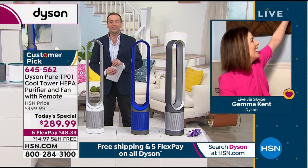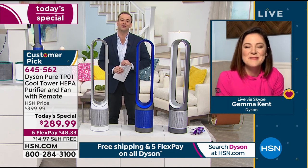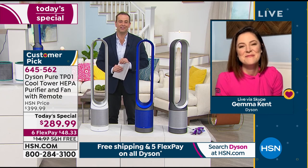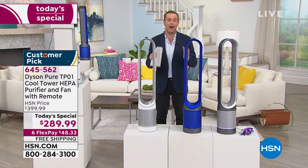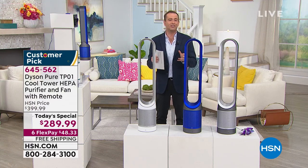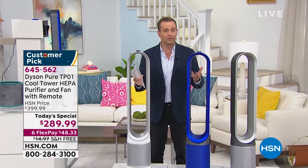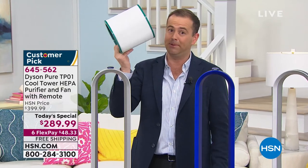Gemma, Rue, Wilbur, and the whole family — thank you so much for joining us tonight. Gemma, stay safe, we love you. You and the whole Dyson team have done a great job, and I'm proud to present this with HSN adding its six FlexPay. It's an important product — something we should all have — and we're making it as affordable as possible. The iron will be the first to go. Please do not forget that extra filter. For anybody that tunes in in the morning, they will be sold out.